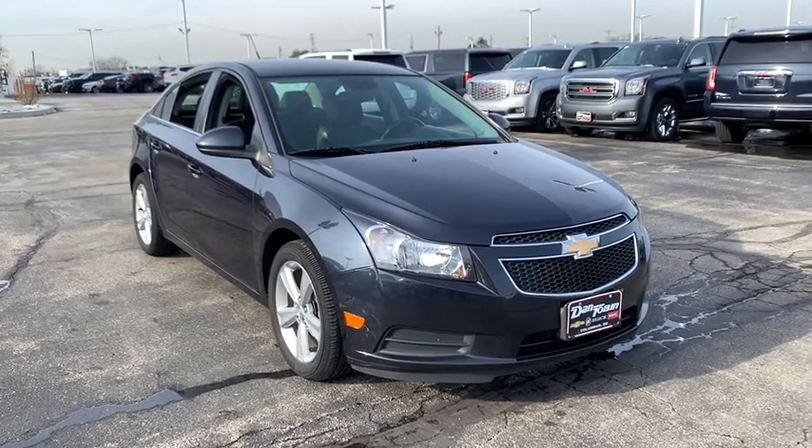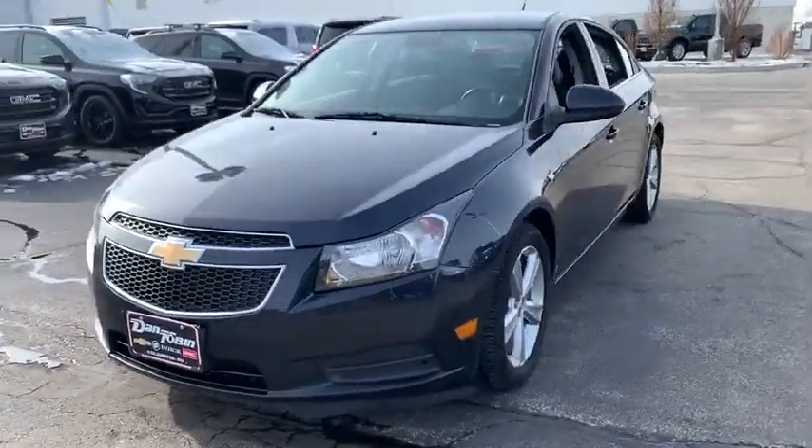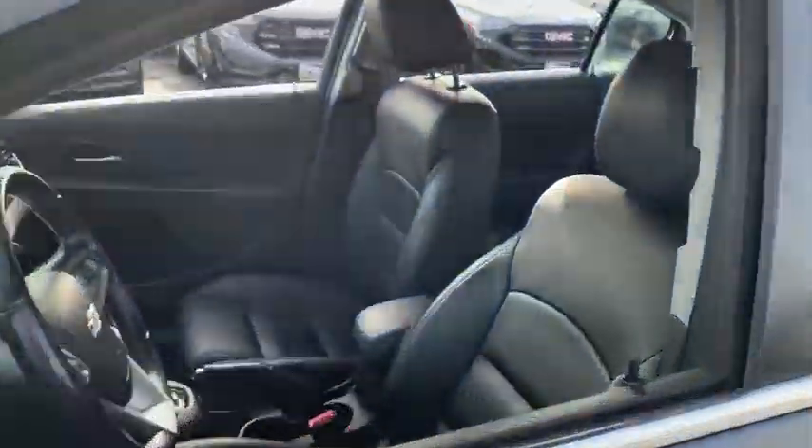You are going to love the 2014 Chevrolet Cruze. The Cruze Blueprint calls for more than you'd expect. This vehicle has less than 90,000 miles.